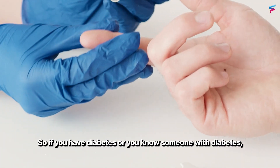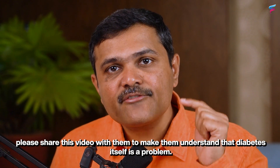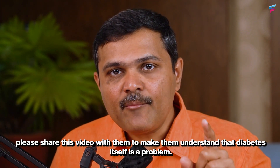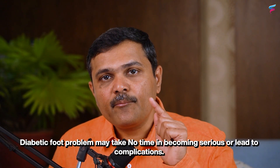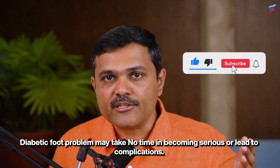So if you have diabetes or you know someone with diabetes, please share this video with them to make them understand that diabetes itself is a problem. Diabetic foot problems may take no time in becoming serious or leading to complications. Stay safe, stay healthy.